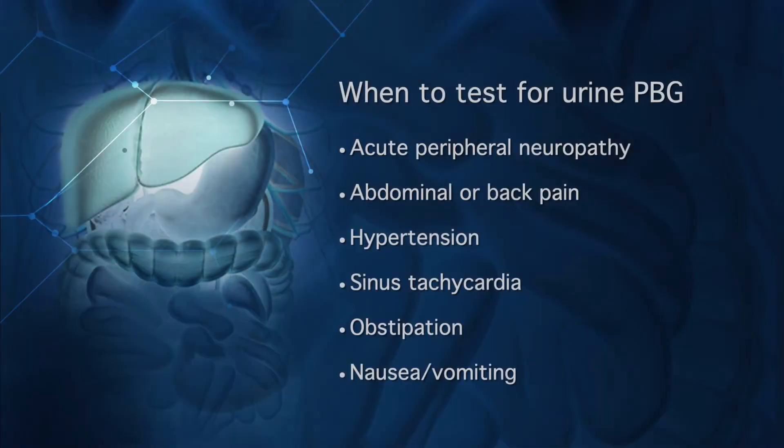Because we know that the more quickly we can provide treatment, the better. We recommend testing urine PBG for every patient with acute porphyria — if, in addition, he or she has pain, abdominal or back pain, or dysautonomic features such as hypertension, sinus tachycardia, severe obstipation, or nausea and vomiting.